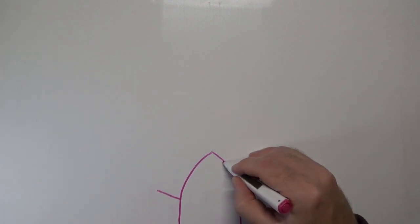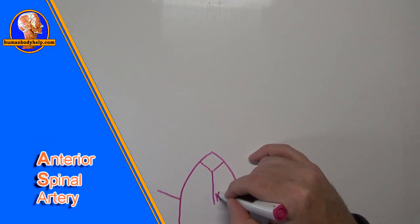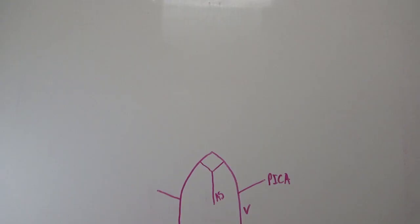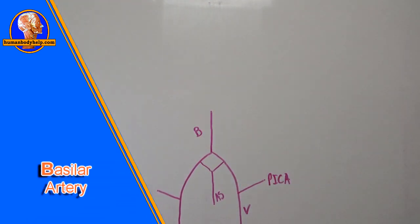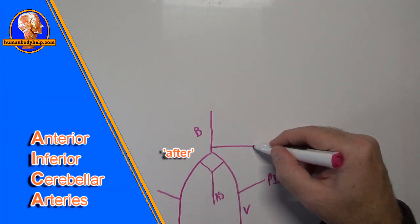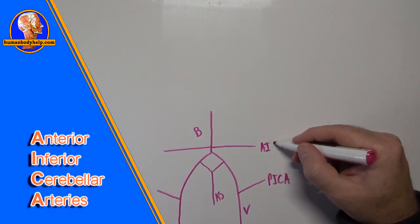Branching off a little higher, before the vertebrals meet, we have the contributions to the anterior spinal artery (AS). This artery runs down the anterior median fissure of the cord. The vertebrals then come together on the ventral surface of the medulla and form the basilar artery (B). Shortly before the formation of the basilar artery, the anterior inferior cerebellar arteries branch off, labeled AICA.